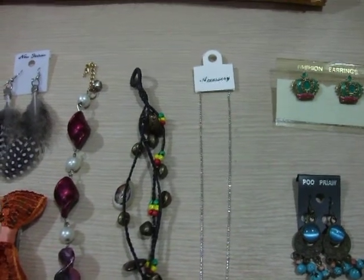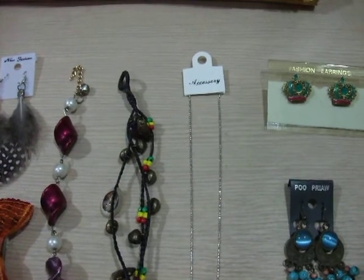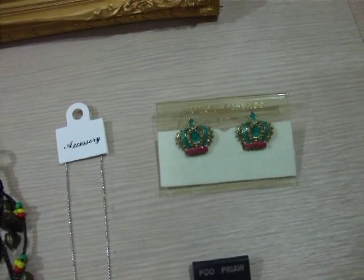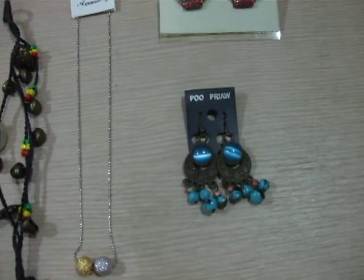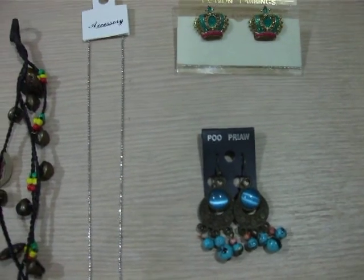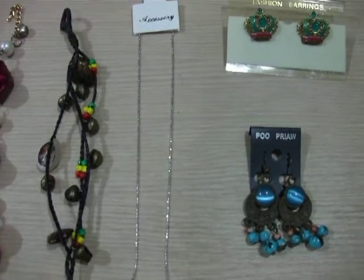Hi Beauty by Cupcakes, this is a quick video showing you what I will send to you. First I have these earrings and I think they're so cute. And I have these earrings too. I think you'll like this kind. And next I have this necklace.